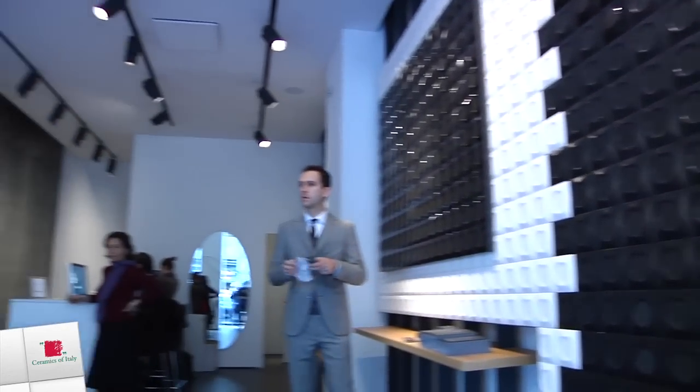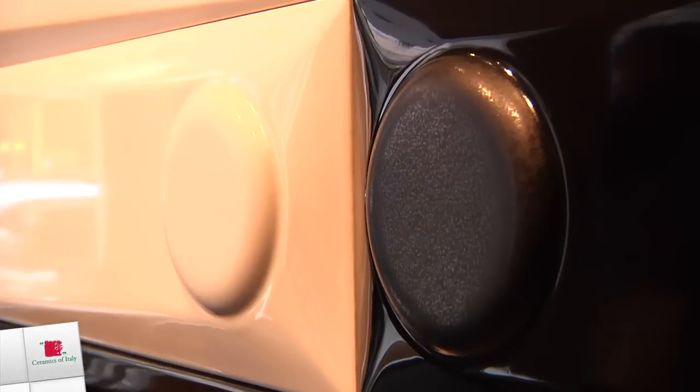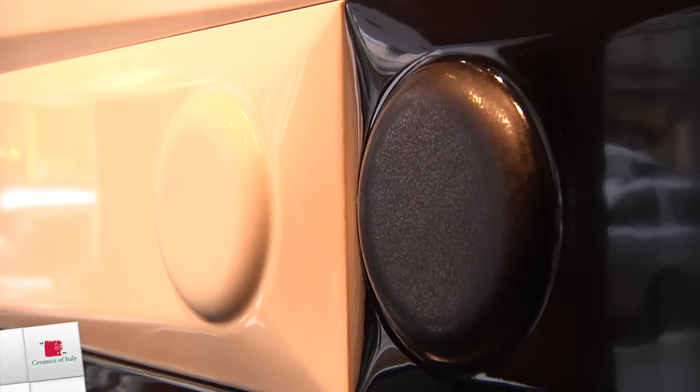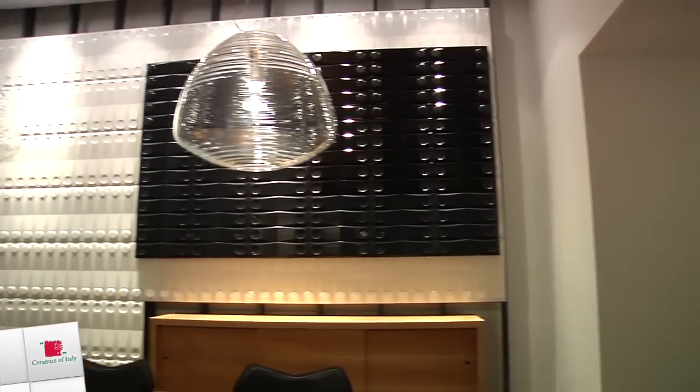o comunque la nuova edizione di quel prodotto. Parliamo di colori matt, lucidi, forme tridimensionali che danno, di volta in volta, in funzione di quelle che sono le applicazioni di illuminazione, un risalto particolare, quindi una dinamica in quello che è l'ambiente.